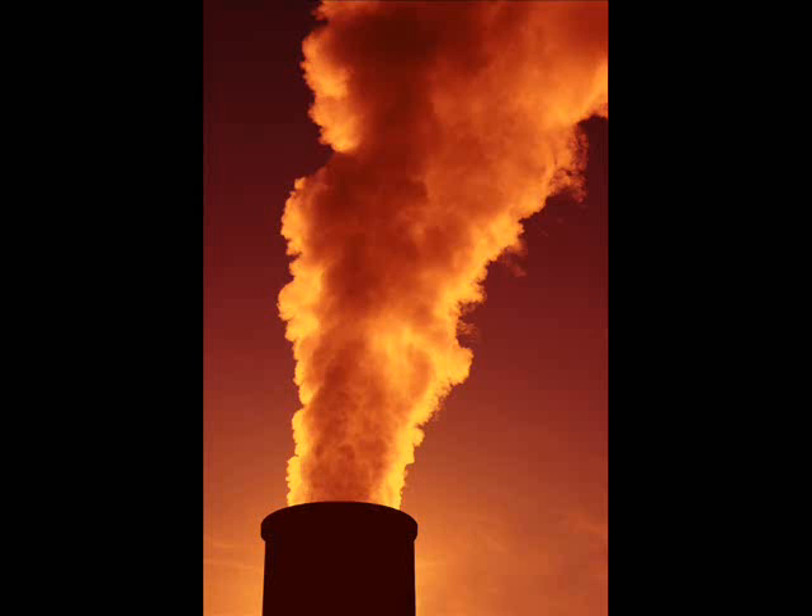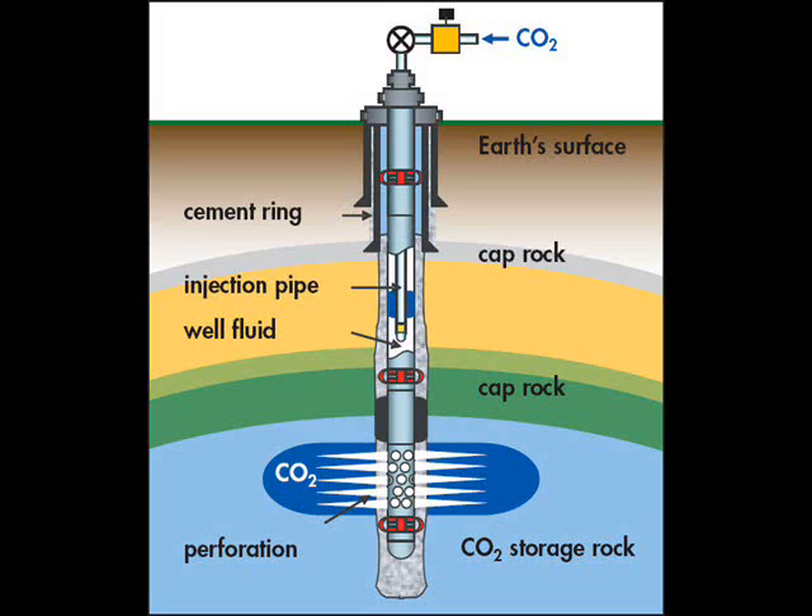Unlike salinity, which measures the quantity of dissolved salts in water, sodic water is measured by the proportion of sodium to calcium and magnesium. Sodic water interacts with fine soils, like clay, and results in the formation of a hard crust that severely impairs water and air permeation. Sodic water can cause a sharp decrease in the growth of crops and other vegetation.